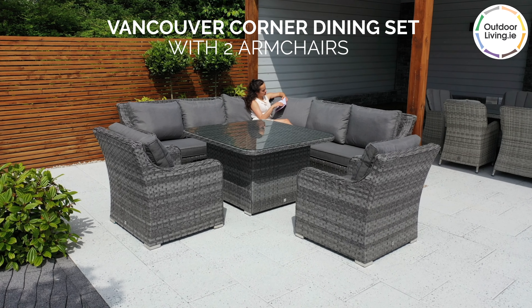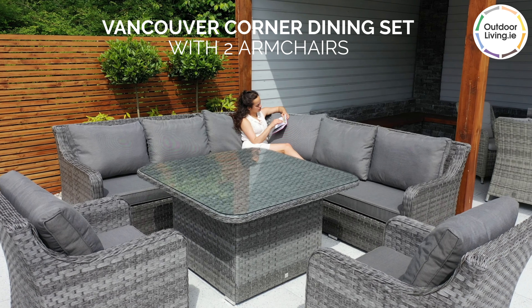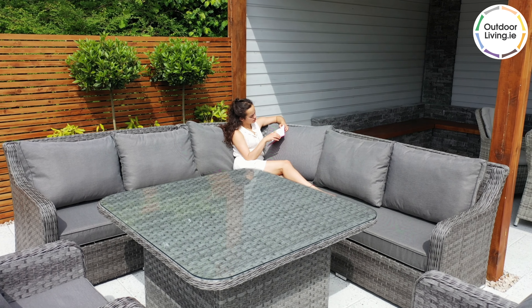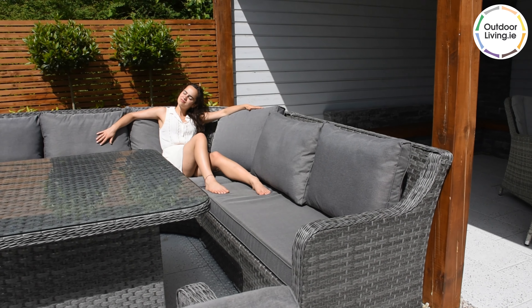The Vancouver Corner Dining Set with two armchairs is great for enjoying dinners outside in the summer. This luxury furniture suite includes a corner couch, a dining table and two armchairs.